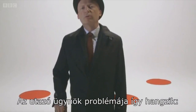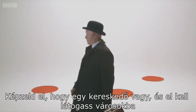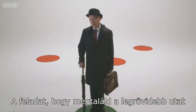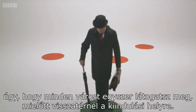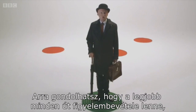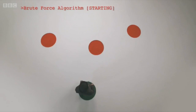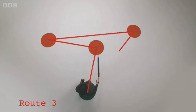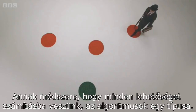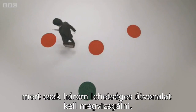The travelling salesman problem goes like this. Imagine you're a salesman and you've got to visit a list of cities, represented by the red dots. The challenge is to find the shortest route so you visit each city once before returning to your starting point. You might imagine the best thing is to just consider all the routes. The method of checking all possibilities is a type of algorithm, and for three cities it works fine because there are only three possible routes to check.